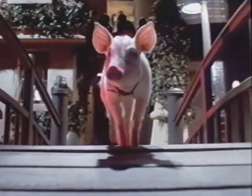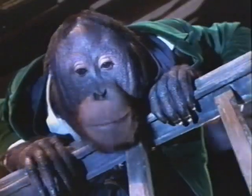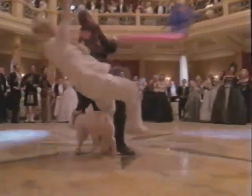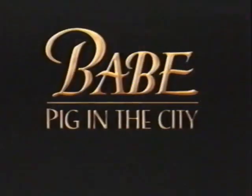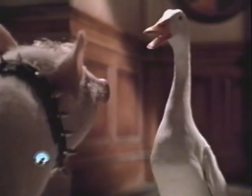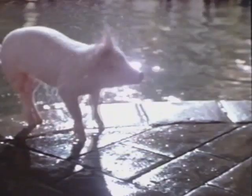Meet the coolest pig in town. Whatever the pig says, go. He's the pig. But he's actually human. You're the pork native. I'm a sheep pig. I may be small, but I can be ferocious. Baby pig in the city. You're my lucky, lucky pig. Rated G. Now playing at theaters everywhere.